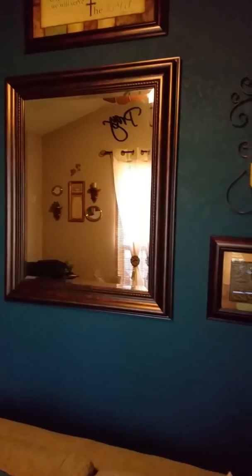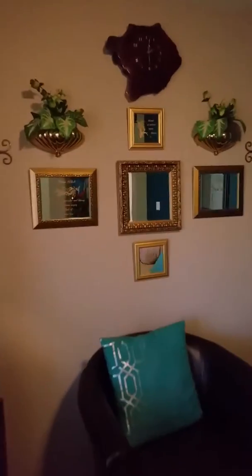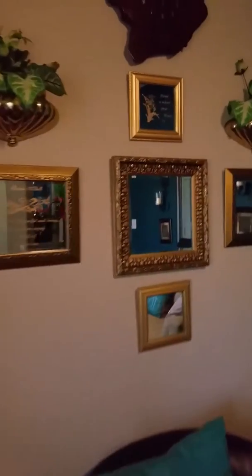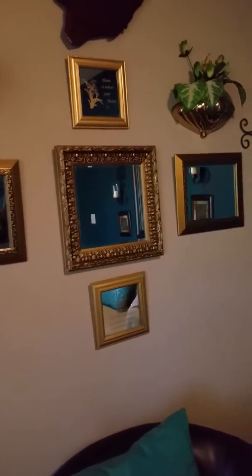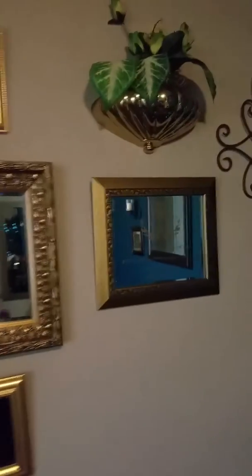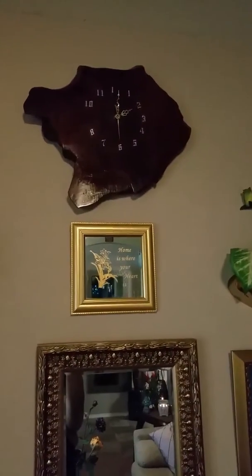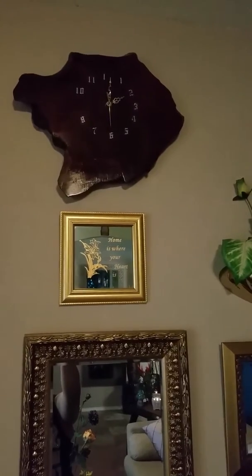People ask me how I did it. First I started off with the mirror, then I added on. I also have gold frames here. Gold is something that the Lord loves — gold represents the Godhead. I also have scriptures in the mirror. I kind of scattered them around, and that's the islands of Hilo, the big island.